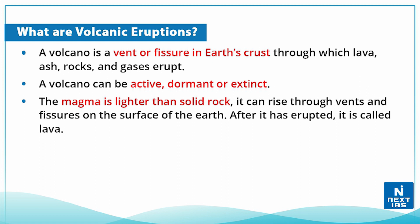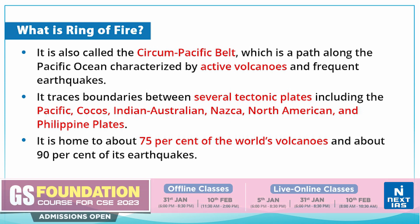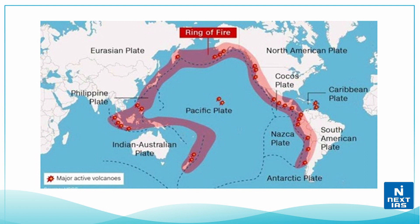Let us briefly talk about the Ring of Fire. It is also called the Circum-Pacific Belt, which is a path along the Pacific Ocean characterized by active volcanoes and frequent earthquakes. It traces the boundaries between several tectonic plates, including the Pacific Plate, the Cocos Plate, the Indian-Australian Plate, the Nazca Plate, the North American Plate, and the Philippines Plate.